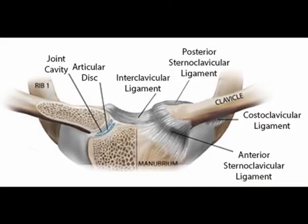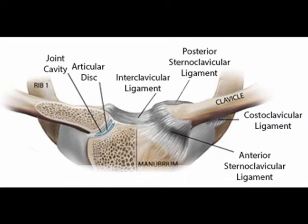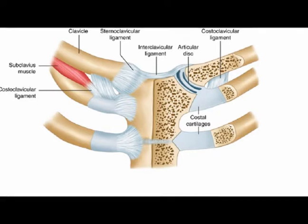The sternoclavicular joint is the articulation between the medial clavicle and the sternum. The clavicle is the medical name for the collarbone and the sternum is the medical name for the breastbone. So the sternoclavicular joint is the articulation between the collarbone and the breastbone. Several ligaments provide stability to the joint. The clavicle is the origin or insertion point of several muscles, and the subclavius muscle helps support integrity of the sternoclavicular joint.